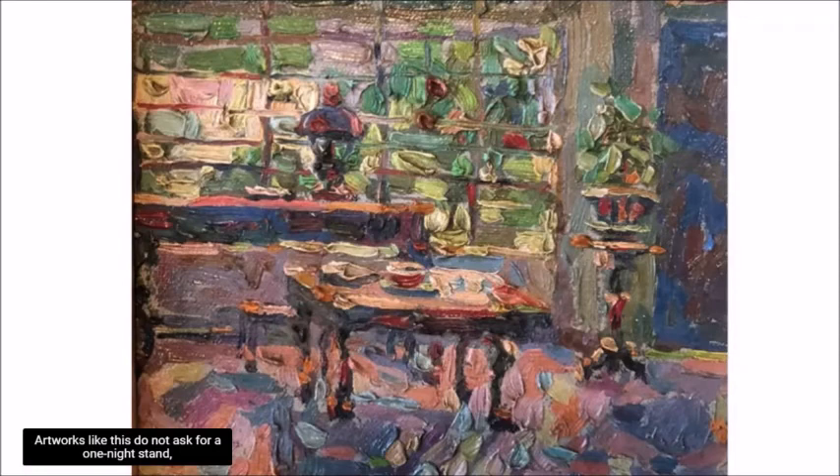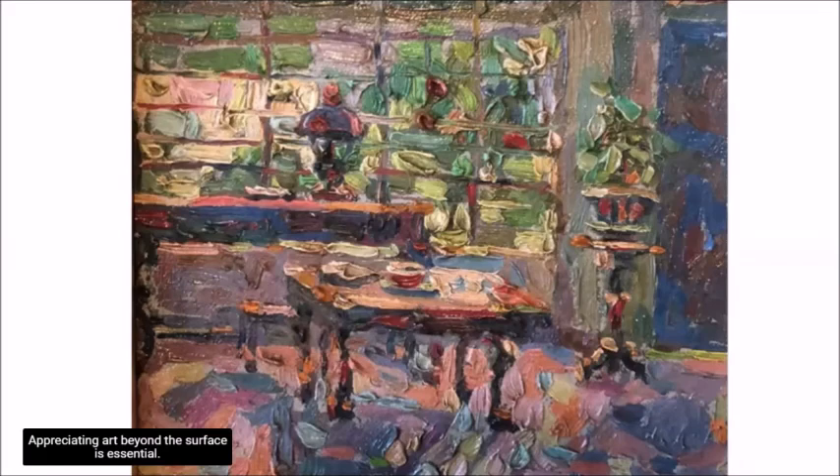Artworks like this do not ask for a one-night stand, but call for a long-term relationship, as studying it demands the same level of commitment that the artist gave when creating his masterpiece — perhaps even a greater commitment. Appreciating art beyond the surface is essential.